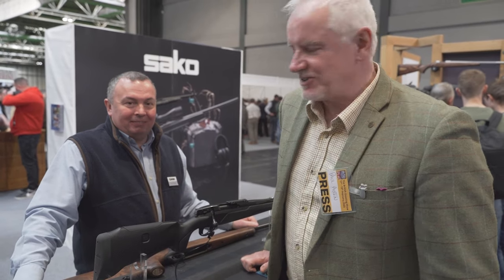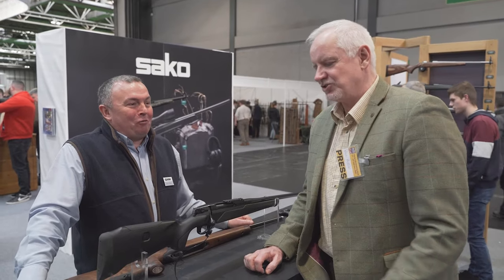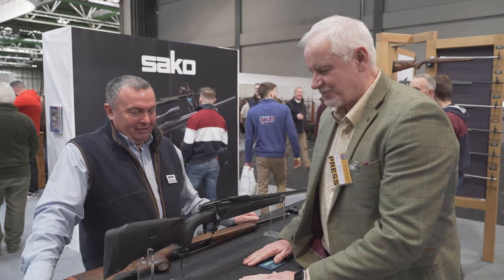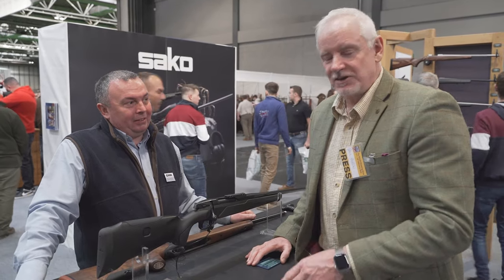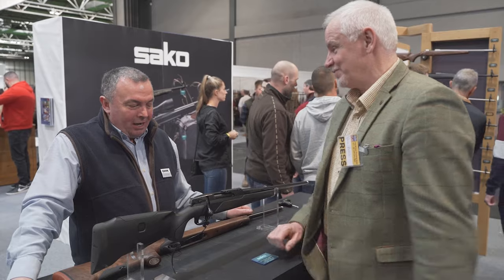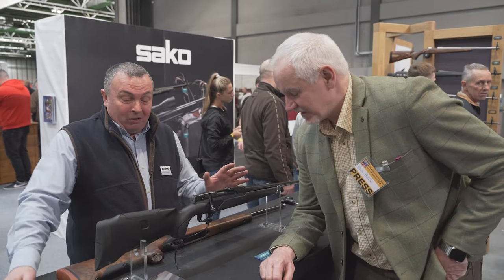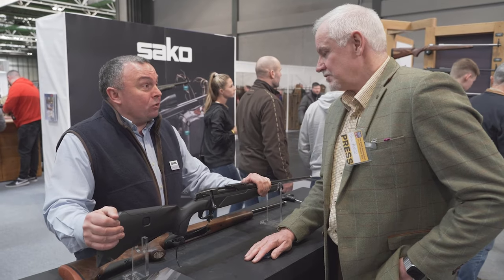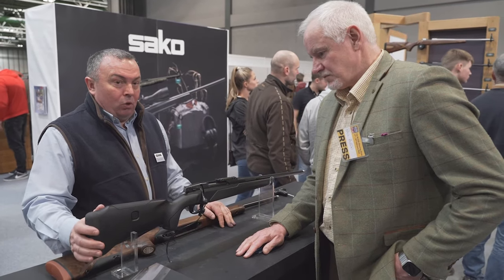Here we are on the GMK stand, and I have the pleasure of meeting Simon. One of the giants of the industry. This is the Sako 100 — the flagship rifle. Shot it not long ago in Finland; absolutely superb. Pricey — I'll hand you over. It is a work of art — a beautiful, ergonomic rifle, but it's obviously got some fantastic features too. This is the Sako 100 Explorer, which is Sako's first interchangeable barrel system rifle.